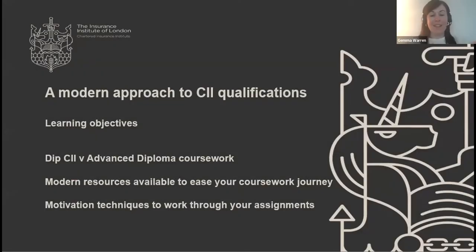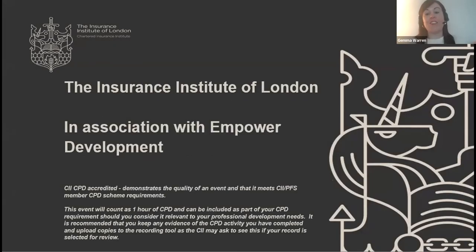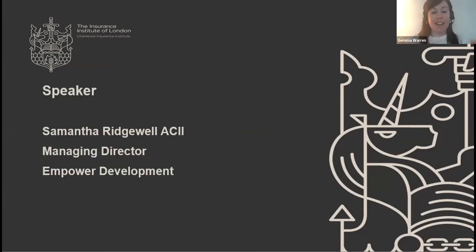Good morning, everybody. Thanks so much for joining this IIL session in association with Empower Development, which Samantha Ridgewell, Managing Director, is kindly running for us. Today the session is a modern approach to CII qualifications. Sam is going to take you through some techniques, some resources, basically anything to help you with your CII studies.